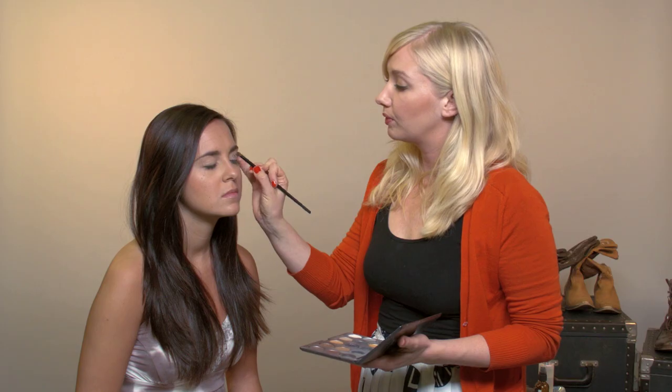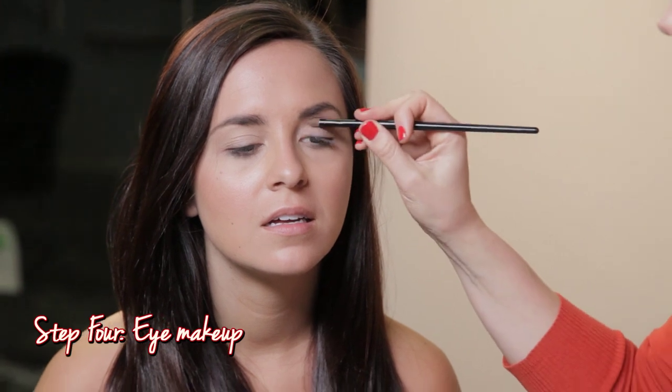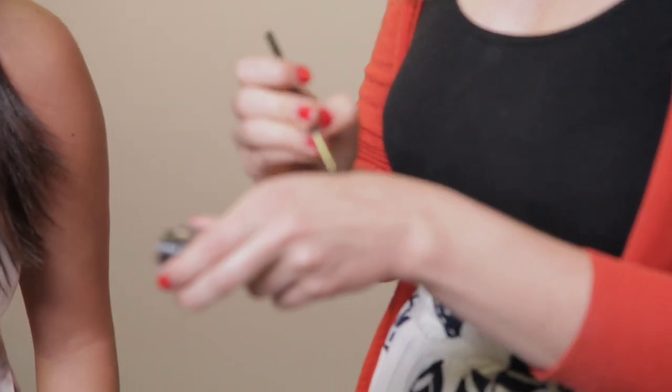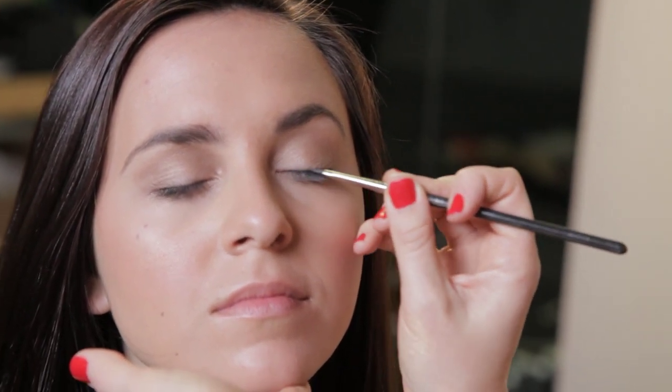For the crease I'm going to use something that's kind of a shimmery taupe, just under the brow bone, so when you open your eyes you can see it right there. Now this is a little advanced — we're going to use a cream liner and a little kind of paintbrush for the eyeliner. I like to use the back of my hand to wipe off any excess. I have my clients close their eyes and lift their eyebrows, and you're just going to follow that lash line.